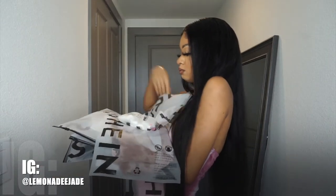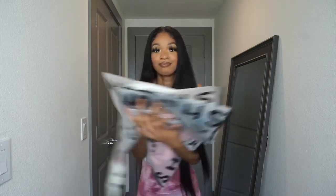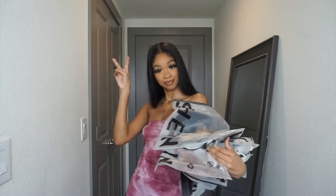Hey girl, hey! Welcome back to my channel. Oh my gosh, we got another try-on haul. Today's try-on haul is gonna be brought to you by SHEIN, and I'm just gonna be giving you guys a try-on of all these clothes and what I think about them.